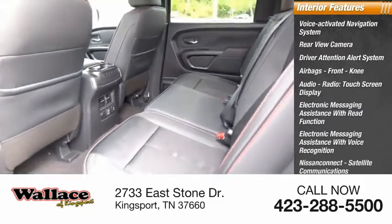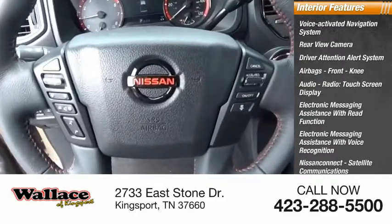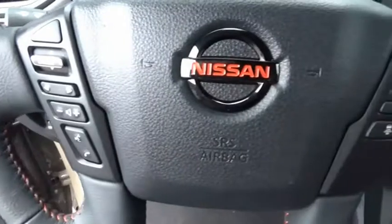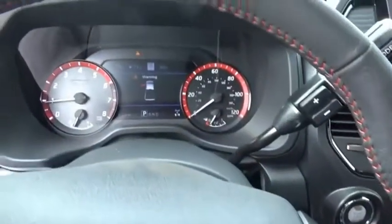Satellite communications, audio, speed sensitive volume control. Transmission temperature gauge. This beauty is sure to make you the talk of the neighborhood, so call or drop in for a test drive today.